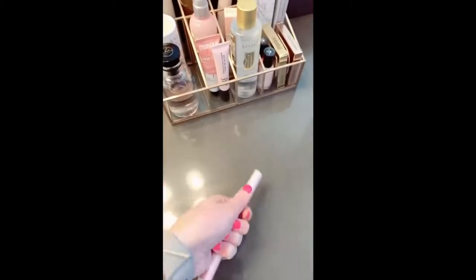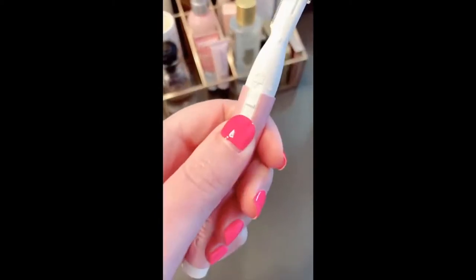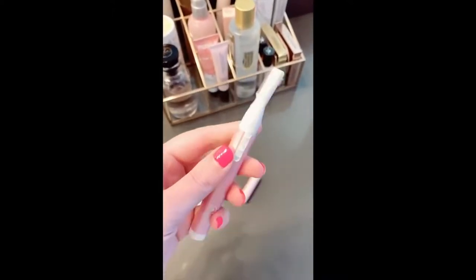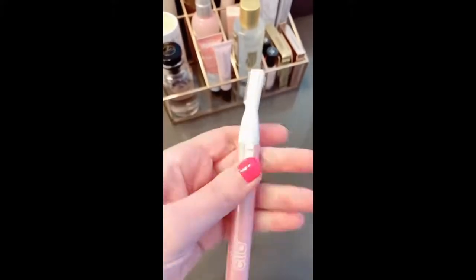This little electric trimmer for your face works like a tinkle razor except it's electric — it helps get all the peach fuzz off your face so your skin is nice and smooth. It doesn't hurt at all and it's super easy to use.